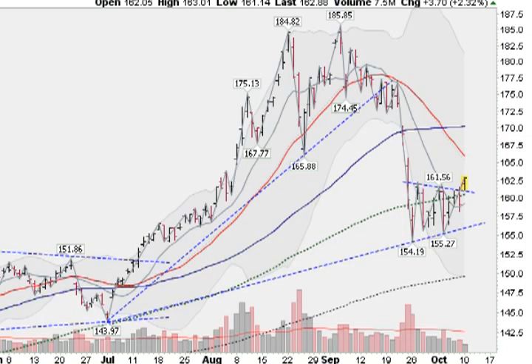Hi, I'm Mark Gordon, GoldenTicker.com, on Monday, October 10, 2011. I wanted to show you a chart of the GLD, which is the gold exchange-traded fund.